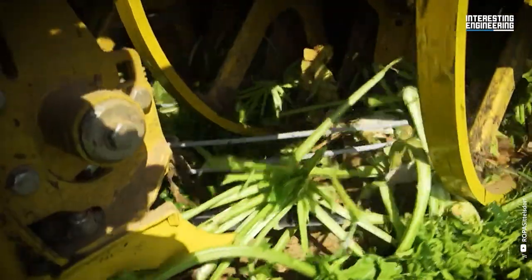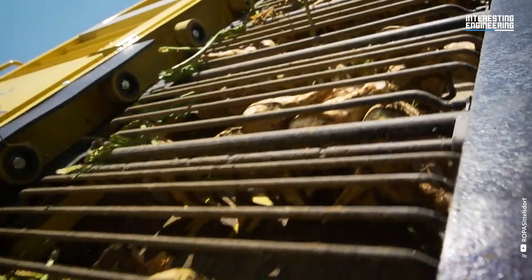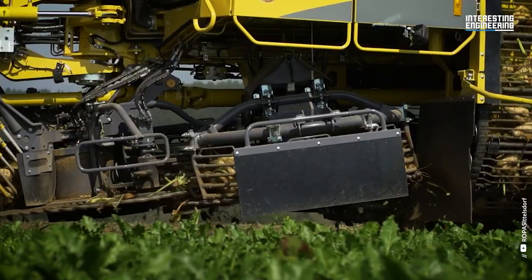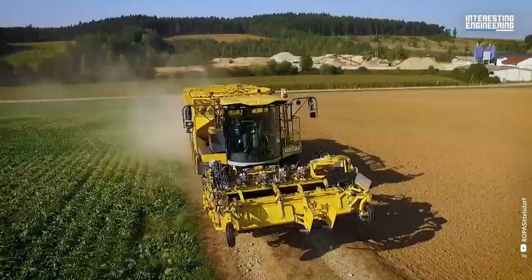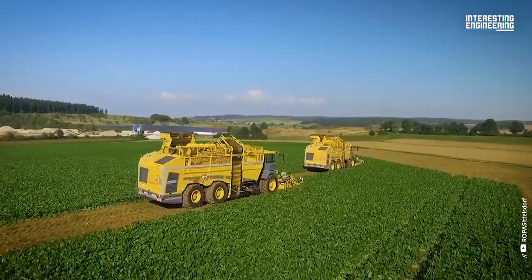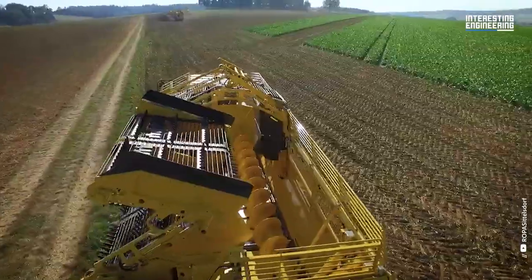It's the telematics system. The Roper Tiger 6S is equipped with advanced telematics technology and an Internet SIM card. The telematics module serves as the foundation for proactive service 4.0, which includes predictive analytics, assistance, and rapid diagnosis in the event of a breakdown anywhere in the world. In case of a breakdown, a service expert can directly connect to the machine's terminal and control system, aiding the driver in addressing the issue. There is even a solution for remote connectivity if any problems arise.